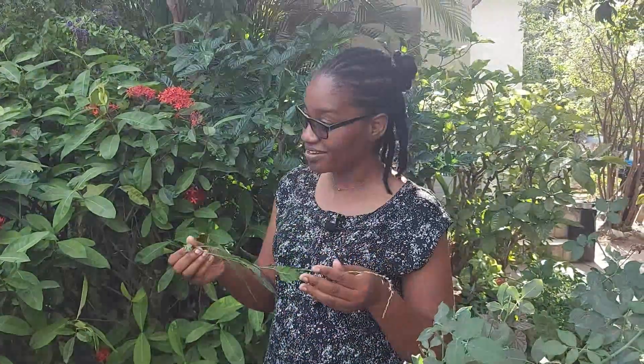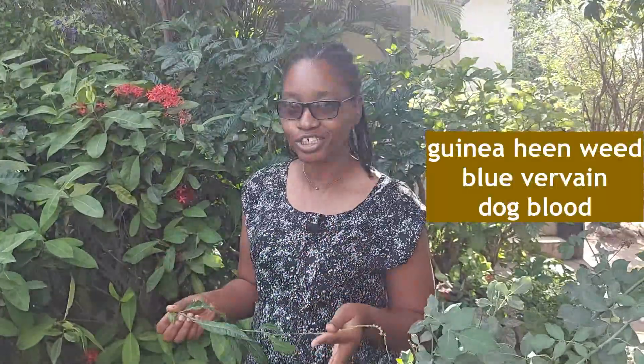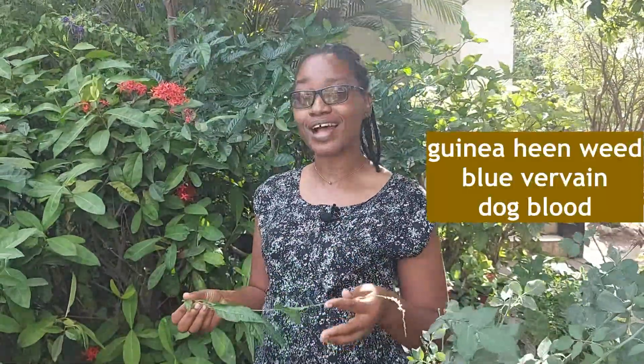This thing has some powerful healing properties. Tell us again what it is that you boil together. The guinea hen weed, the blue vervine, and some inflammation weed — what Jamaicans know as dog blood. I boiled those together, brewed a tea, and was drinking it for a couple of mornings. I passed out what looked like a fibroid. Did you know you had fibroids before? Not at the time, but afterwards I made the connection and realized that's what it was.